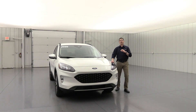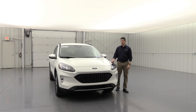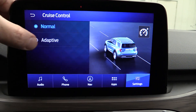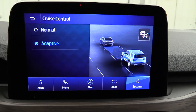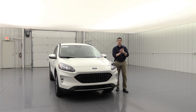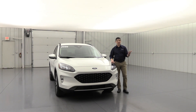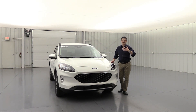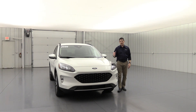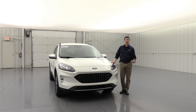The Co-Pilot 360 Assist is standard equipment on the titanium trim, which includes adaptive cruise control with stop and go. The adaptive cruise will slow you down to match the speed of cars ahead, so you won't rear-end them. When they speed up or you pass them, you'll resume speed as well. It can even come to a complete stop — so in metro stop-and-go traffic, you don't have to use your brakes as much.